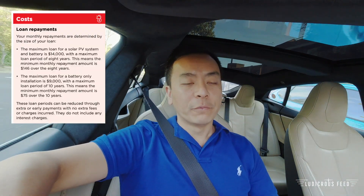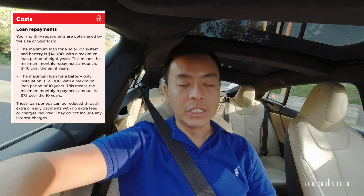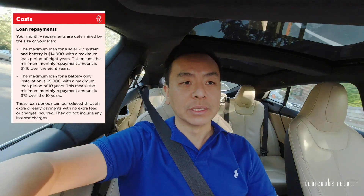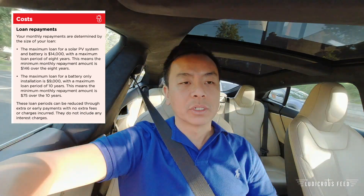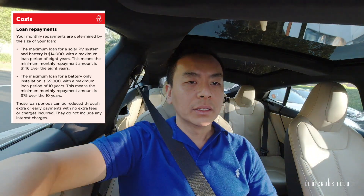If you're wanting to install a brand new solar system with battery, and you're eligible for this program, you're entitled to a $14,000 interest-free loan. If you just want to retrofit a battery to an existing solar system, you're entitled to $9,000 interest-free as a loan. The government is hoping to roll out this program over the next 10 years once they complete the pilot, and they're hoping to install these systems in up to 300,000 homes here in New South Wales.